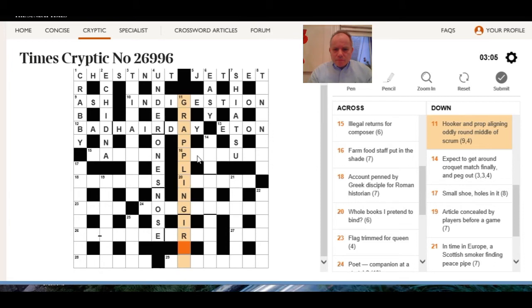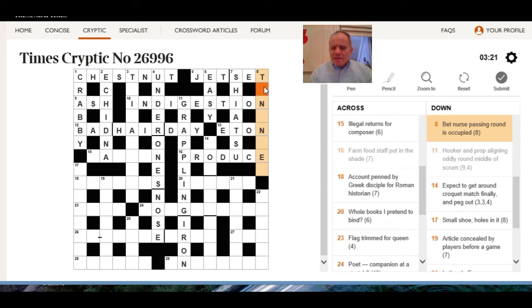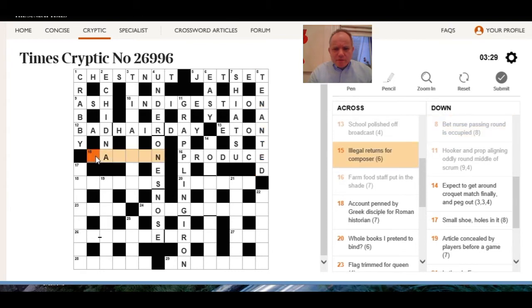16 across: farm food staff put in the shade. So 'occupied' is 'tenanted' — 'anti' with 'tend' around it. That's about the hardest clue so far.